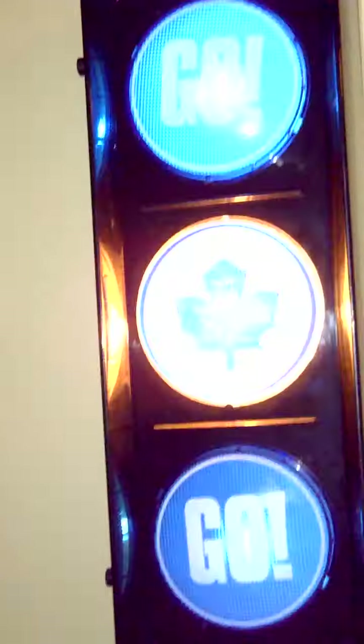Here we got a Joe Nieuwendyk card in a frame. Mini stick — that is a goalie stick, composite. Here's my Maple Leafs traffic lights — yep, they work. That's a Shayne Doan porcelain jersey with another porcelain jersey under it.